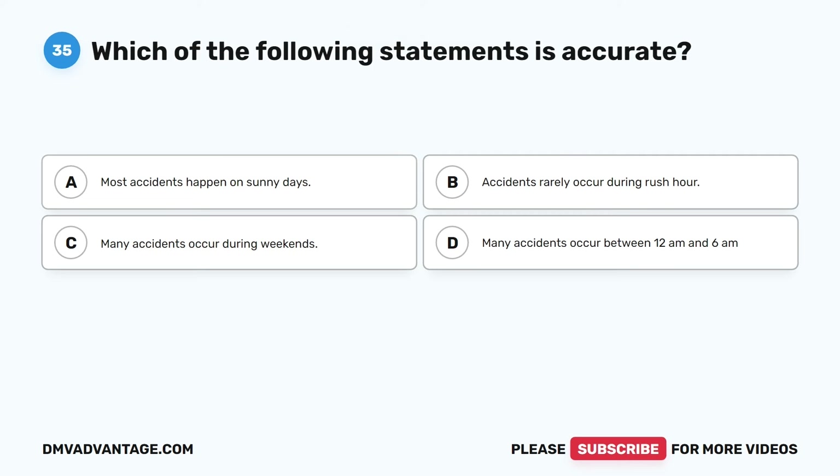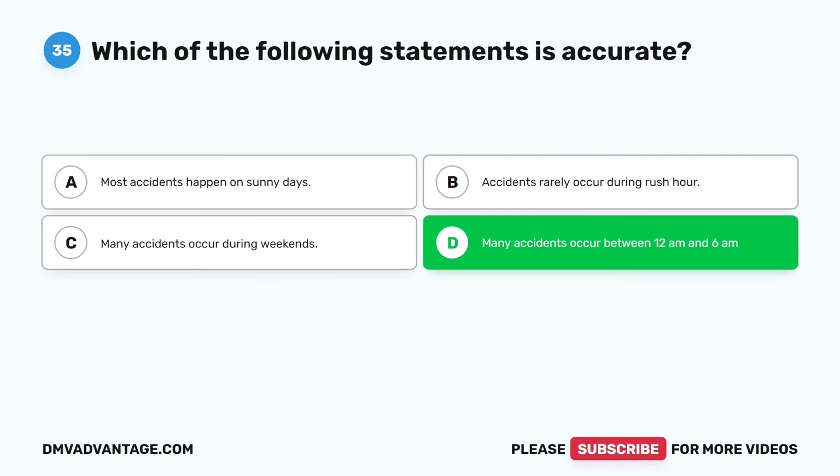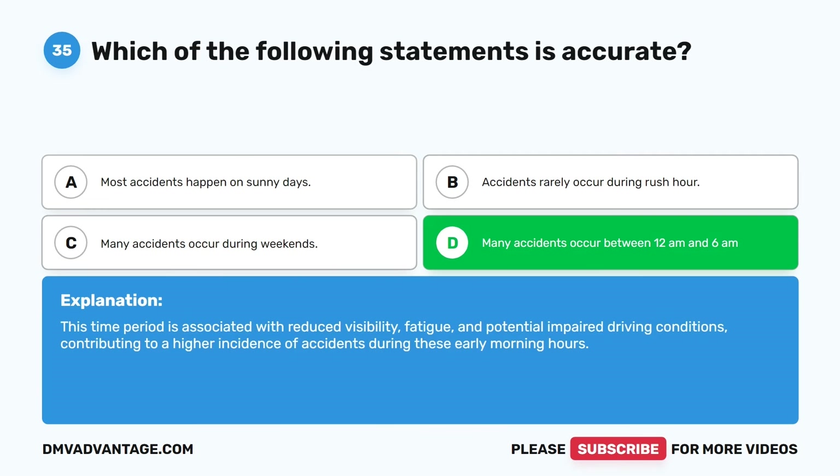Question thirty-five. Which of the following statements is accurate? A. Most accidents happen on sunny days. B. Accidents rarely occur during rush hour. C. Many accidents occur during weekends. D. Many accidents occur between 12 a.m. and 6 a.m. The correct answer is D. Many accidents occur between 12 a.m. and 6 a.m. This time period is associated with reduced visibility, fatigue, and potential impaired driving conditions, contributing to a higher incidence of accidents during these early morning hours.